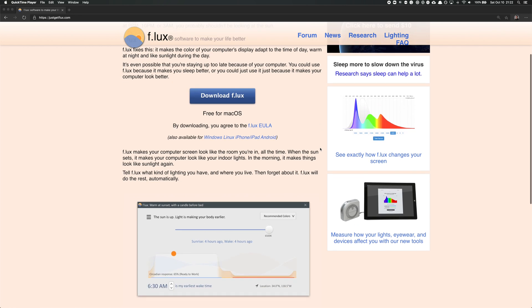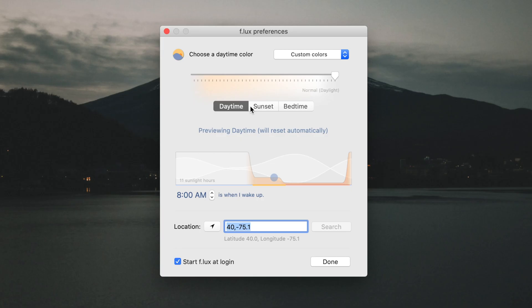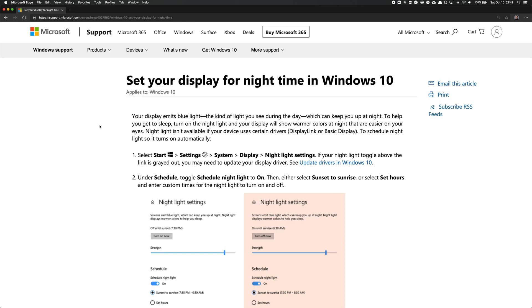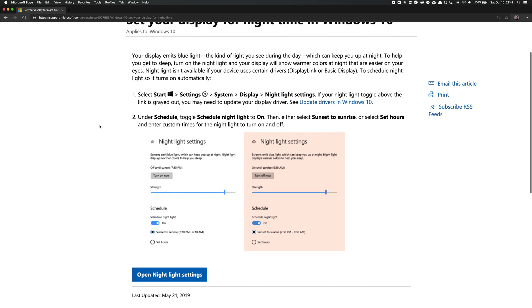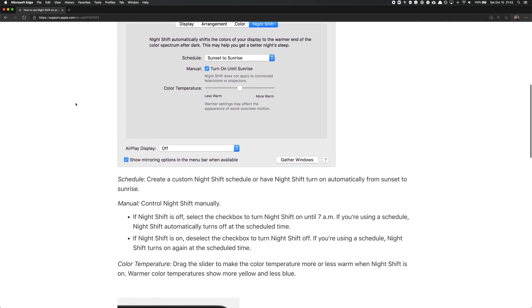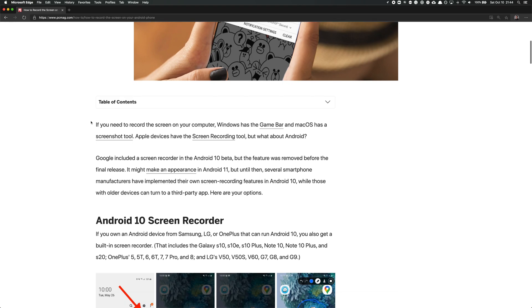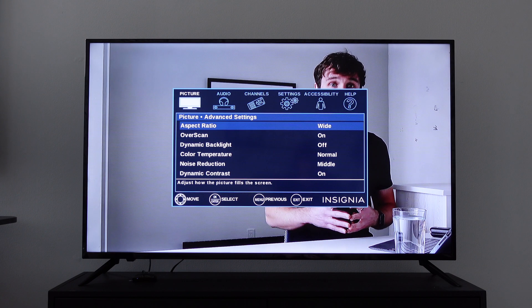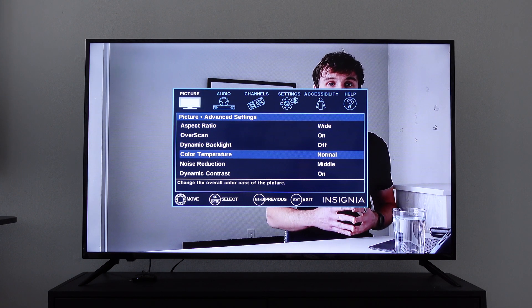One of the first pieces of software to give you a night mode was Flux, first released in 2008. While Flux is the software I recommend for people wanting the most settings, many devices now come with a night mode pre-installed, and all you have to do is enable it. I'll provide links in the description on how to set up night mode on Windows, Mac, and iOS devices. Android phones also have this mode, but different vendors give them different names.